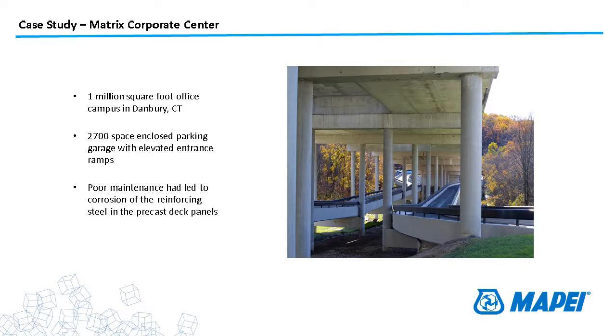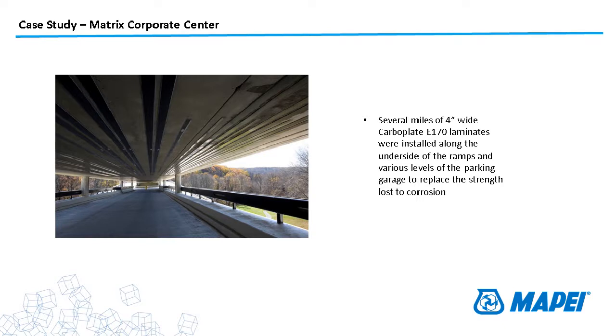The second case study is the Matrix Corporate Center — a 2,700-space parking garage attached to an office building in Connecticut. Like most private office buildings, they did very little maintenance on the roadways and parking garage over the years. With the road salt and heavy snow in Connecticut, they got a lot of corrosion of the reinforcing steel in the precast deck panels. They needed to provide some flexural capacity back to these members, so they installed several miles worth of our four-inch wide carbo plate system on the underside of ramps and bridge entrances to replace the strength lost due to corrosion.